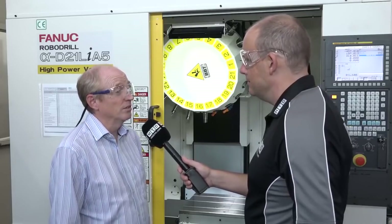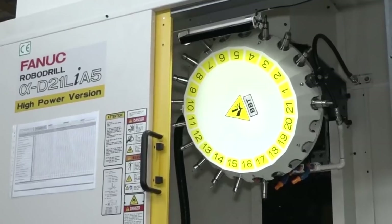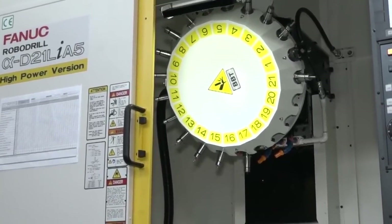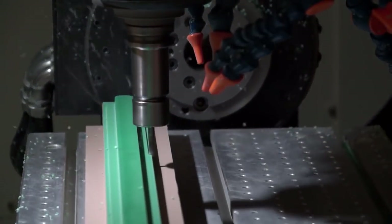We went to see our customer on a Friday, placed the order for the machine that afternoon, and the machine was with us about a week after that. We produced the first parts in less than four weeks. It's twice as fast as the other machines, and the quality and accuracy is the big thing.